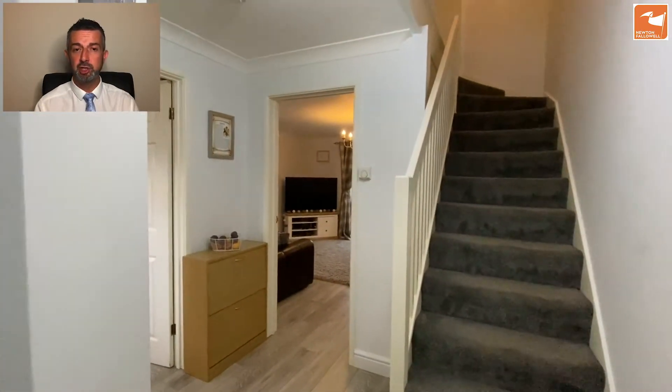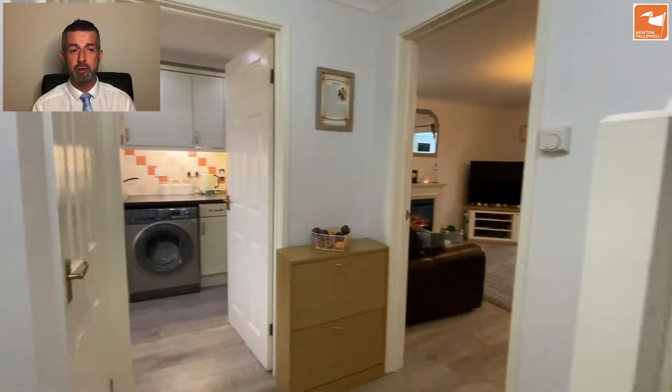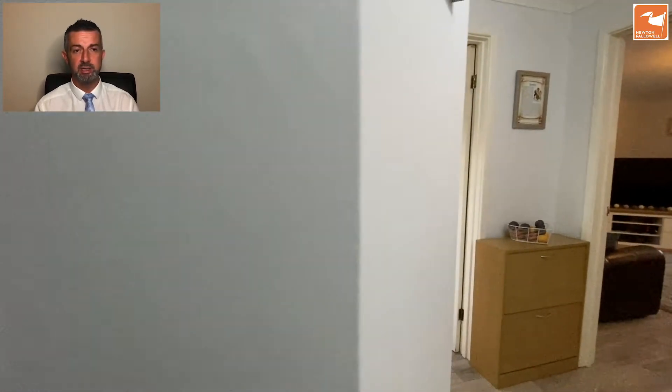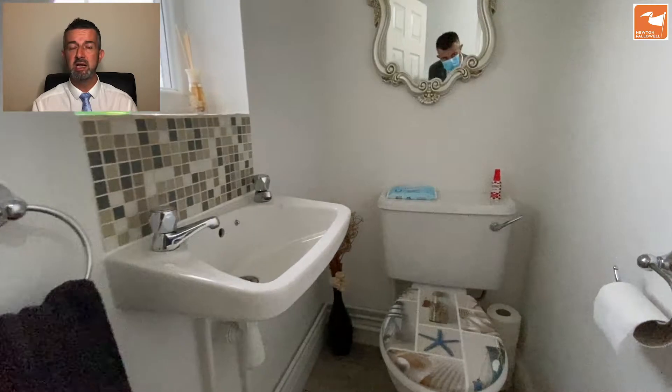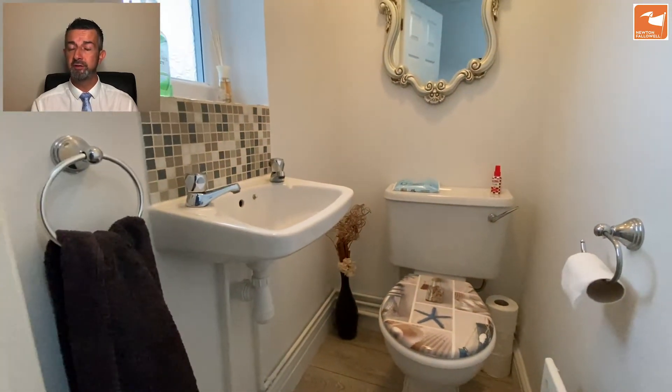The door from the front takes you into the reception hall where stairs rise to the first floor. There's a generous storage cupboard for coats and shoes and also a door giving access into a cloakroom — a two-piece white suite with a low-level WC, hand wash basin and a UPVC obscured double glazed window to the front aspect.